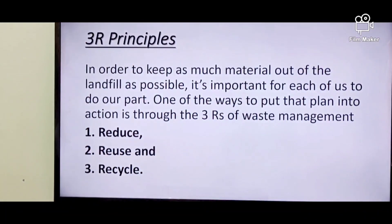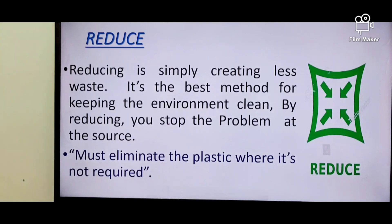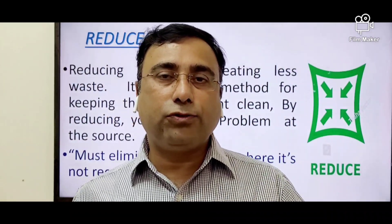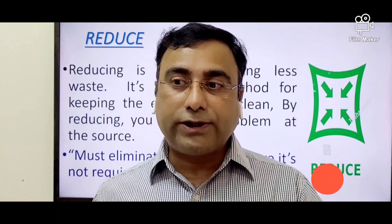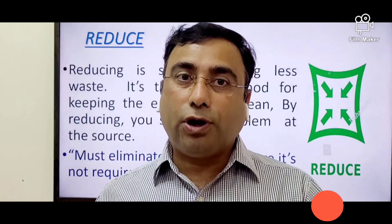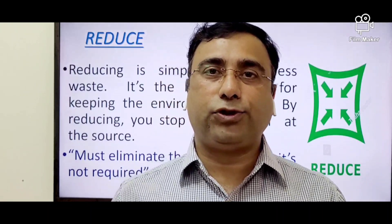In order to reduce — reduce is simply creating less waste. When you are creating less waste, you are stopping the problem at source. Our role is to simply replace from single use to reuse, or avoid plastic, or minimize the use of plastic.